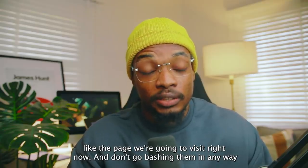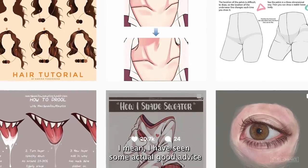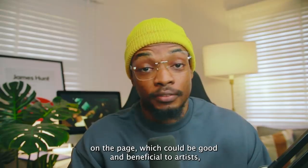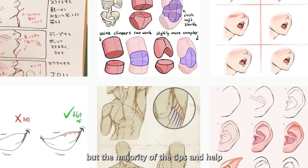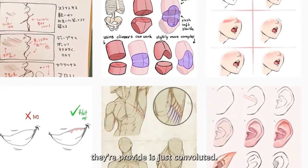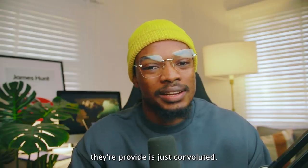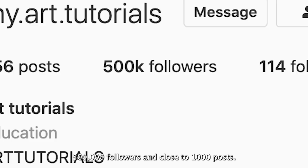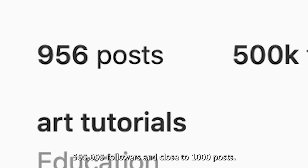I don't go bashing them in any way. I have seen some actual good advice on the page which could be beneficial to artists, but the majority of the tips and help they're providing is just convoluted. The page is called "my art tutorials" on Instagram and they have over 500,000 followers and close to a thousand posts.